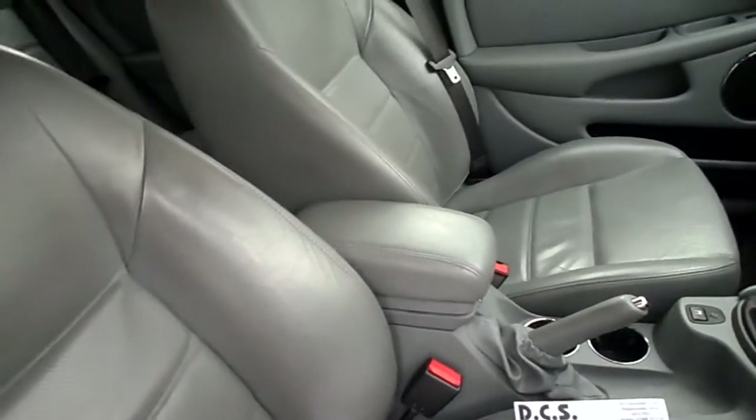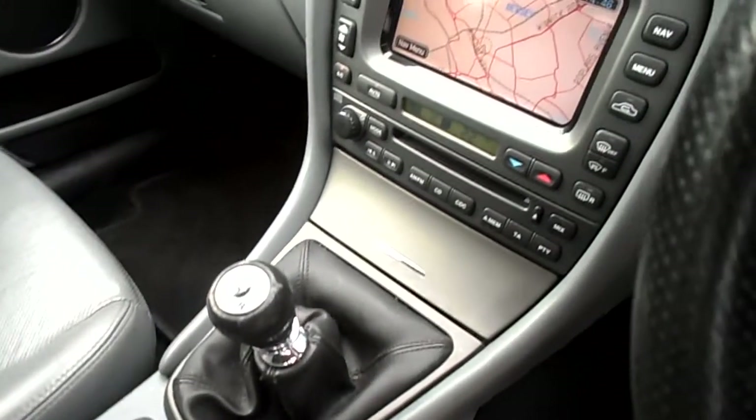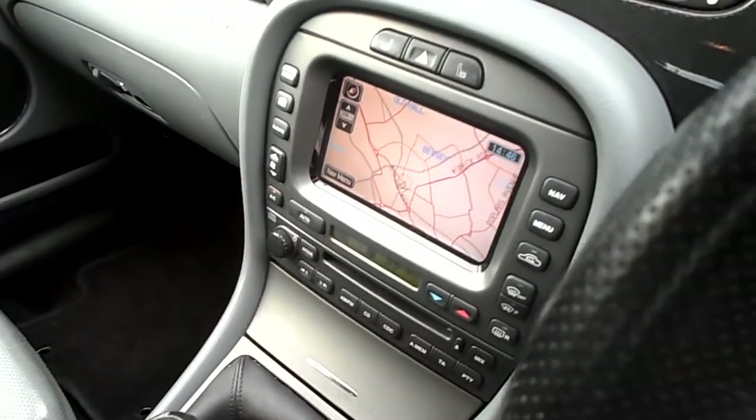In the front, grey leather interior again — not too bad condition. Got a five-speed manual gearbox, sat-nav, Bluetooth, rear parking sensors.